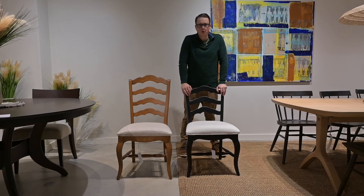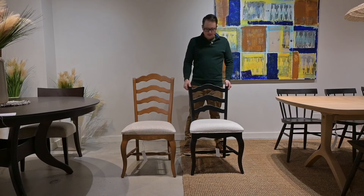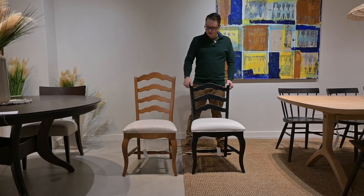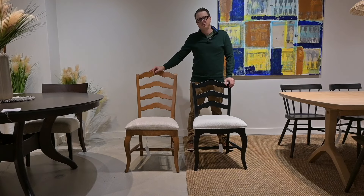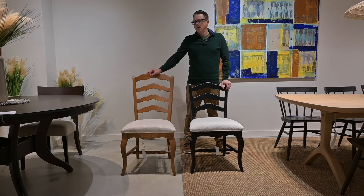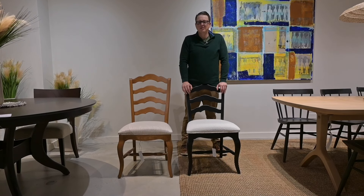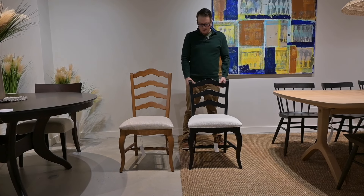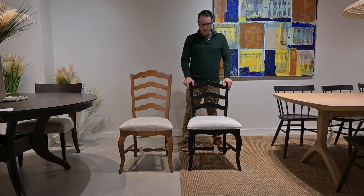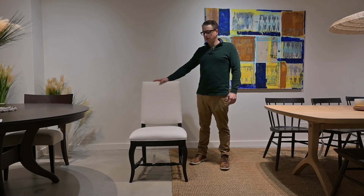This is our new model 45 side chair. It is an updated and slightly more contemporary version of our previous popular model, the number 35 side chair. We've found that newer chair styles have become shorter and a little more updated in their presentation in the marketplace, and that's what we've done here. It's a great traditional looking frame with an updated fresh take.